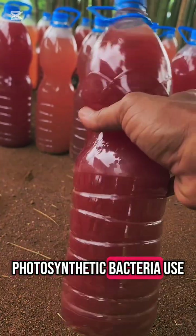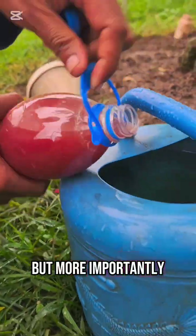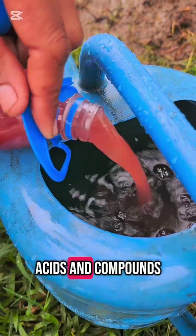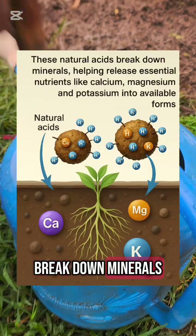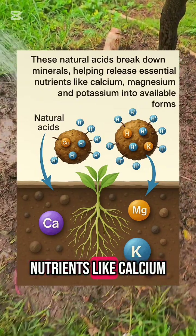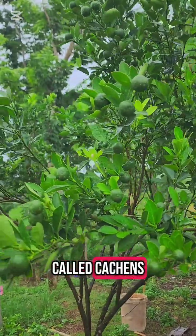Photosynthetic bacteria use sunlight to produce energy, but more importantly, they release organic acids and compounds into the soil. These natural acids break down minerals, helping release essential nutrients like calcium, magnesium, and potassium into available forms, called cations.